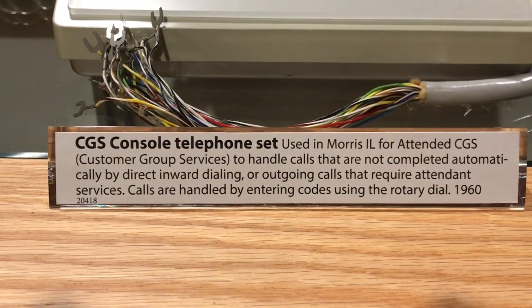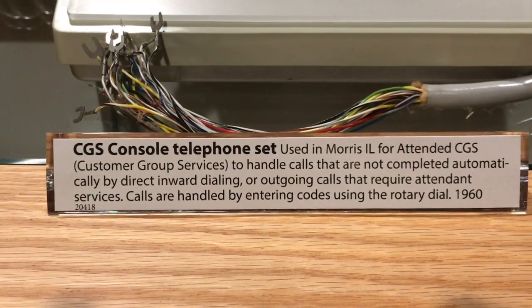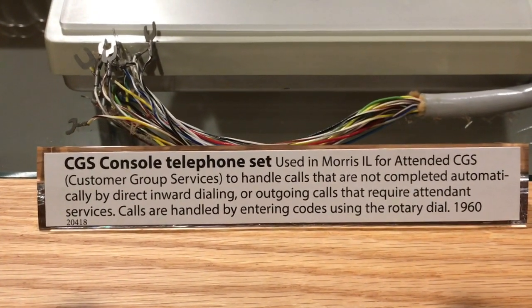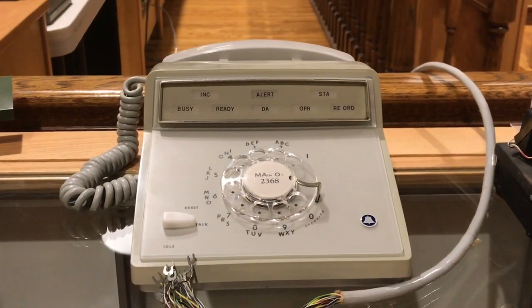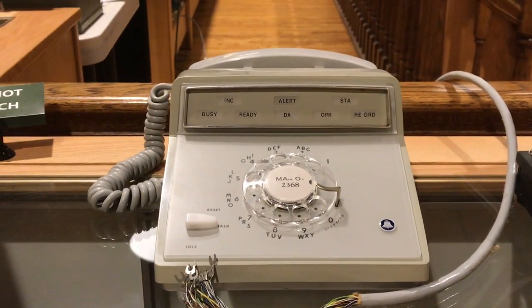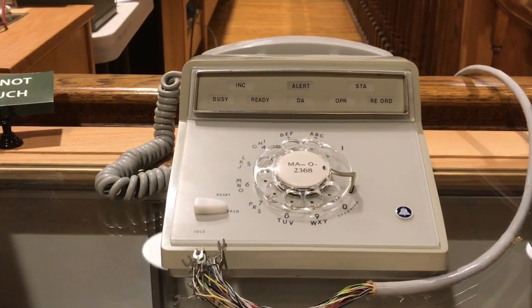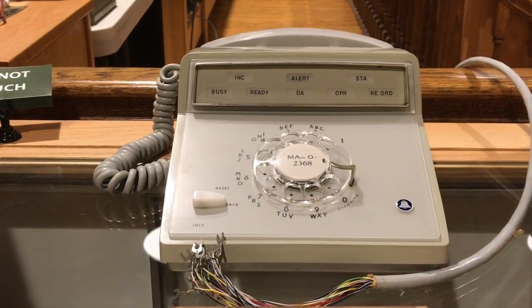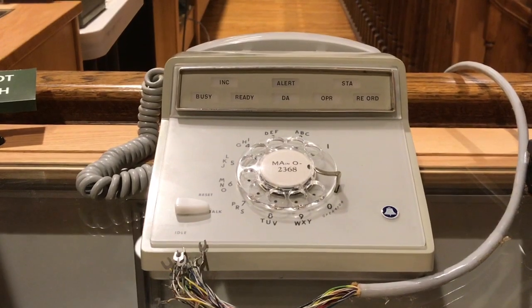Here is a telephone at the JKL collection that is very unique and was used as a field trial. The handset sits across the rear of the phone, and it has what looks like a 12 or 14 pair cable. The rotary dial is set up for 20 pulses per second.